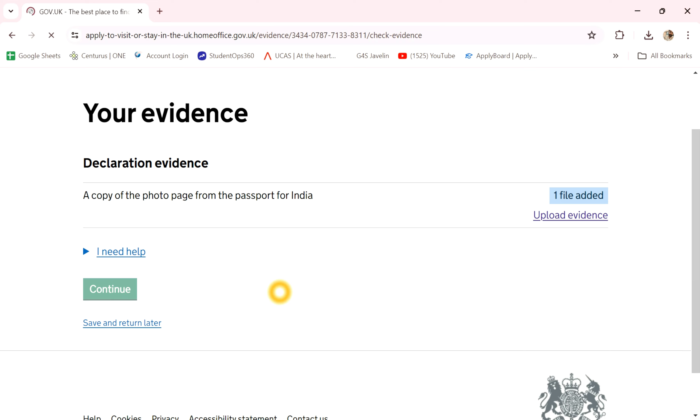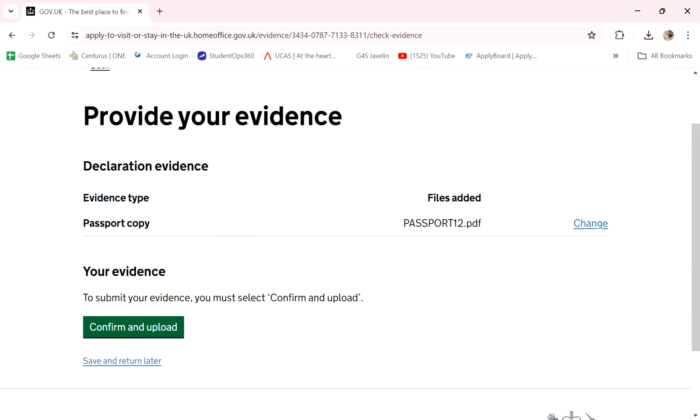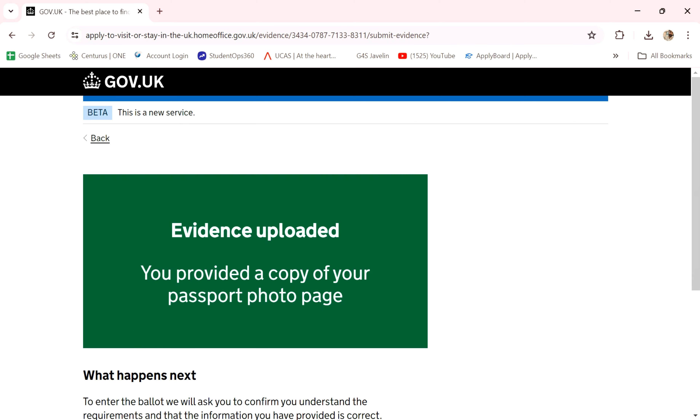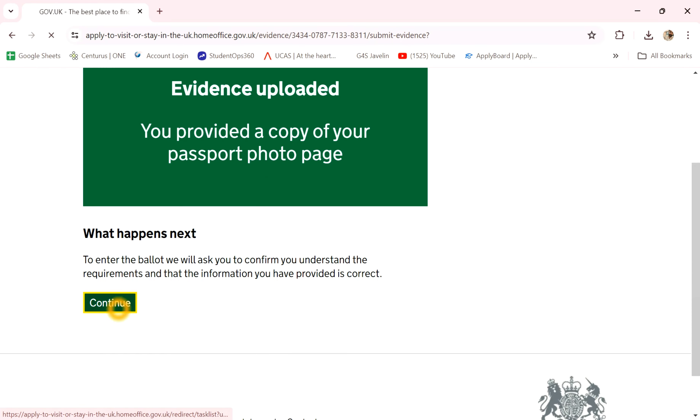Choose correct upload. So you can copy — this is the main pattern. Confirm and upload here — evidence upload and click. Continue click.